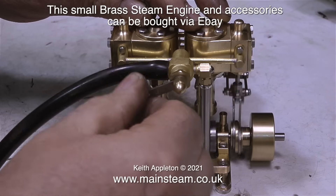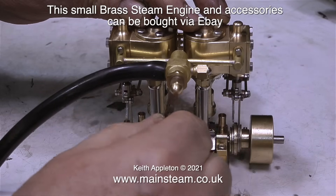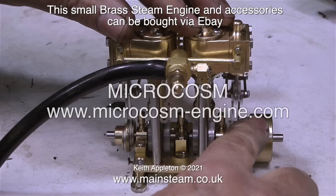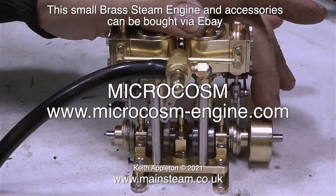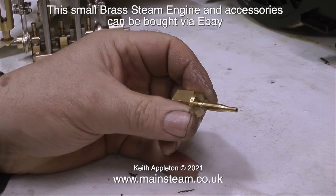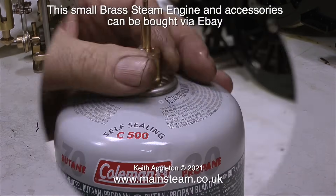If you want an engine that's ready to go, this may be worth a consideration. This engine is made by a Chinese company who trade under the name of Microcosm, and the website address is www.microcosm-engine.com. In my opinion, for a small brass engine it's very good. I don't personally like small brass engines because they wear out quickly, but for a model boat that's only going to be sailed infrequently, it's a great power plant.